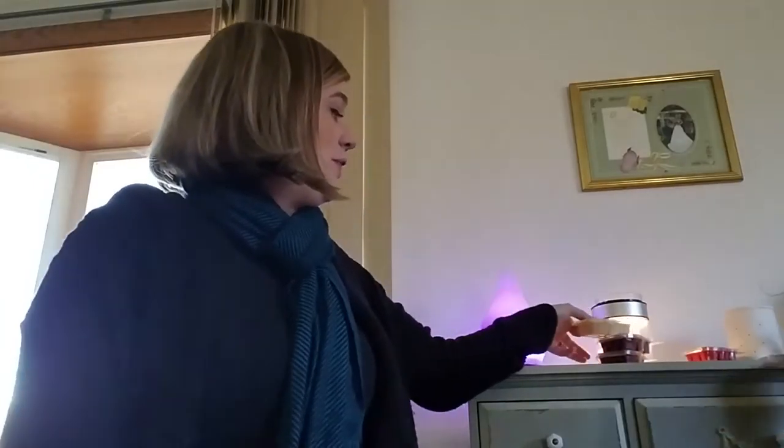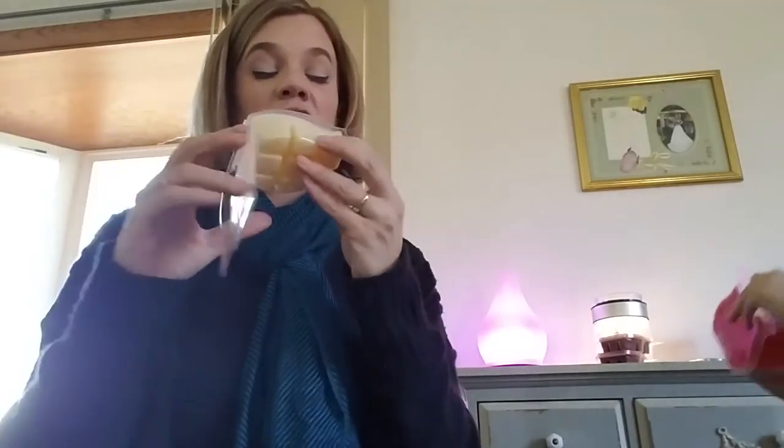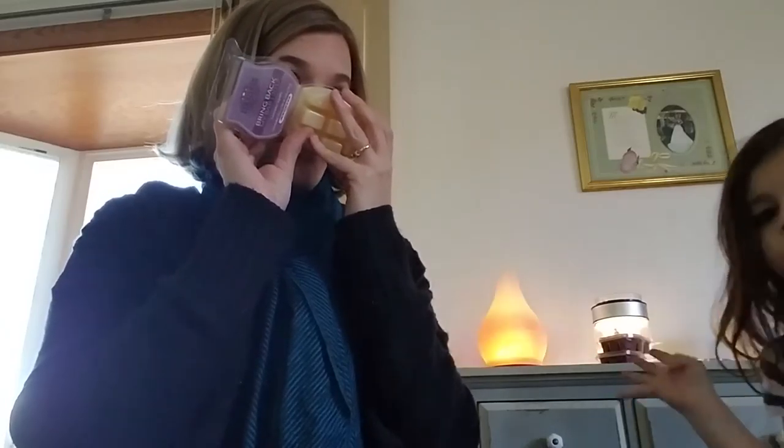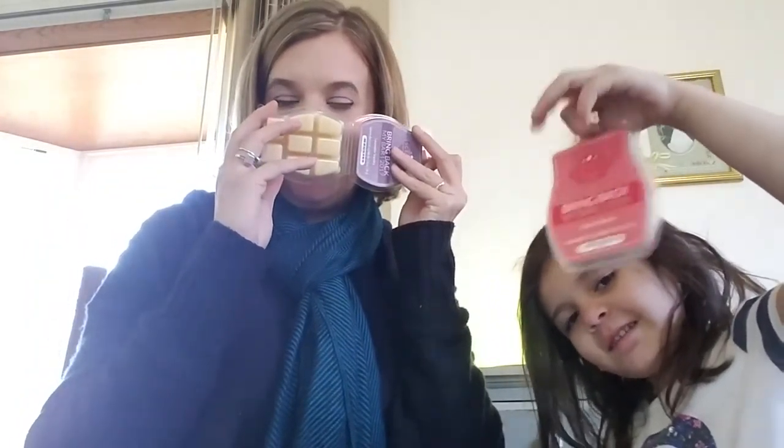The next one is Lavender Vanilla. I was excited to see this one return — it was in a Bring Back My Bar one of the first years I was a consultant. It's a good laundry scent, along the lines of Clean Breeze and Clothesline, but not as strong. The vanilla tames it a little so it's not that sharp, clean smell. It's described as a relaxing mix of lavender, vanilla bean, orange, and patchouli. Usually when you hear patchouli you might cringe, but this one smells so good.